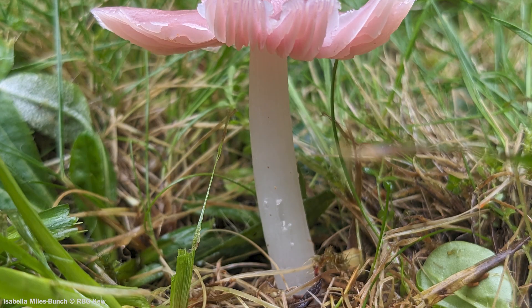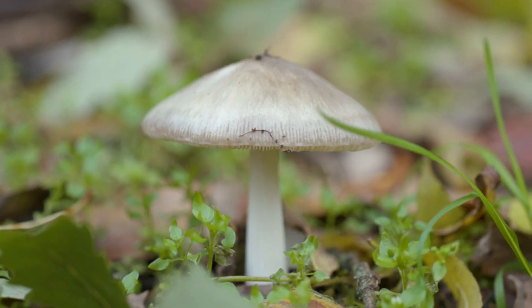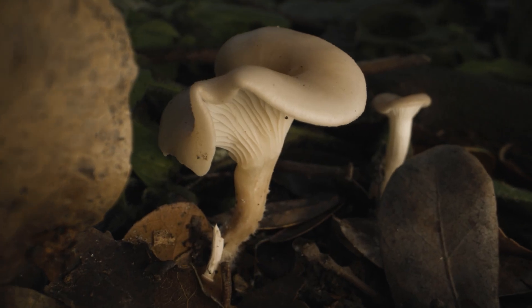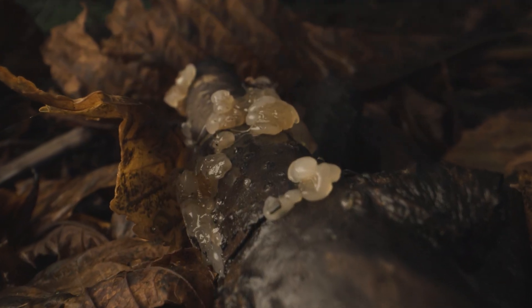If people are interested in fungi and want to learn more, there are some networks out there they can look into — the British Mycological Society, for example. Kew has a very strong relationship with them. What we would love to see from the public is more people engaged and interested in fungi, because they're under-recorded compared to mammals, other animals, and plants. Getting more people out there looking at fungi, interested in them, and interested in protecting their habitats would be great. We need more mycologists, definitely.